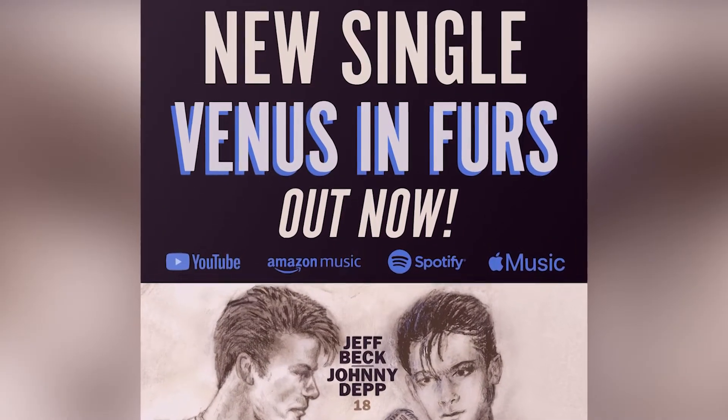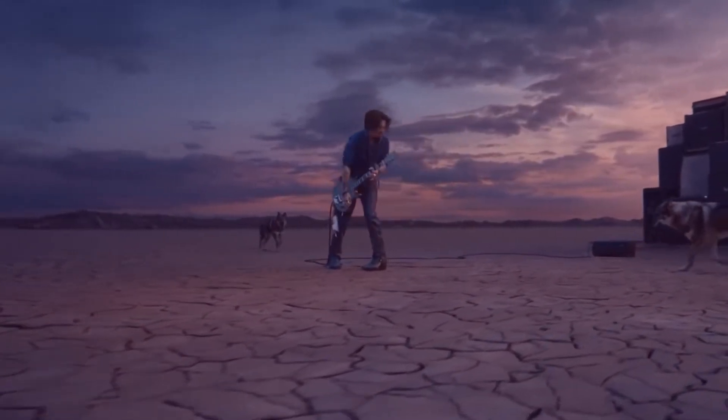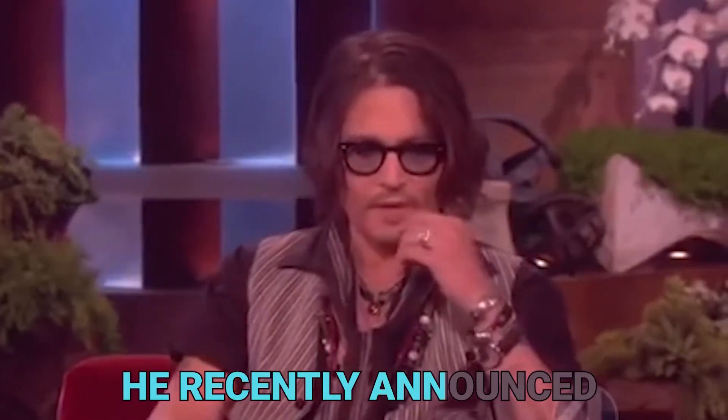He has written songs as well, like Venus Furs. However, it looks like Johnny's music days may be back soon because he recently announced that an upcoming album would feature 11 songs he wrote.